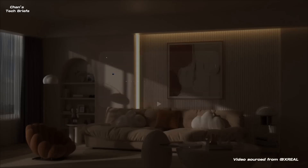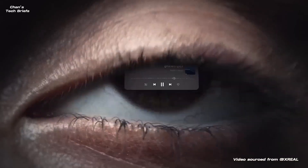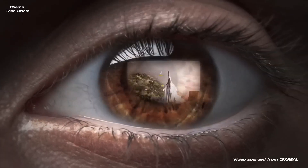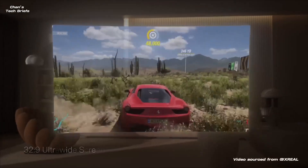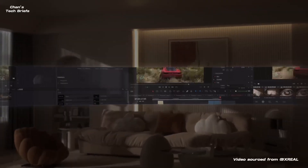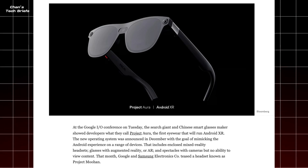We just wrapped up Huawei's foldable laptop launch, but the future of tech isn't just about folding screens — it might be about wearing them too. Enter Project Aura, a pair of smart glasses straight out of a sci-fi flick. Smart glasses are back in the spotlight. And if you're thinking, didn't Google already try this with Google Glass? You're absolutely right — that one didn't exactly become the next iPhone. But now Google's teaming up with Xreal to take another swing. So is this the real deal, or just another entry in Google's AR graveyard?